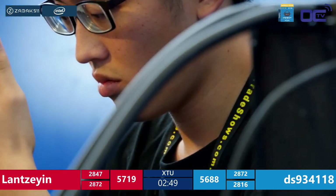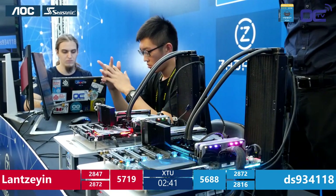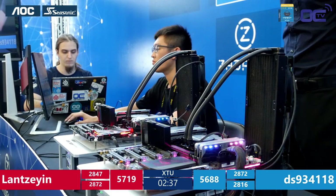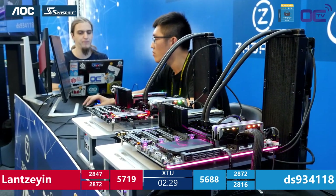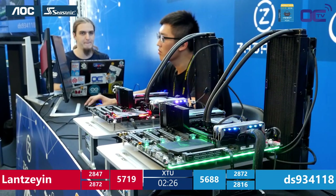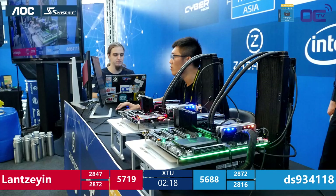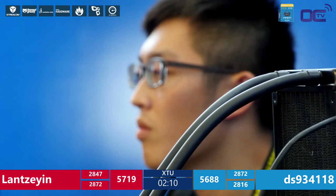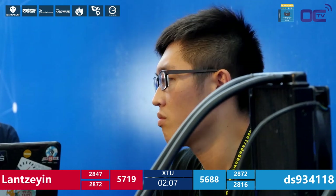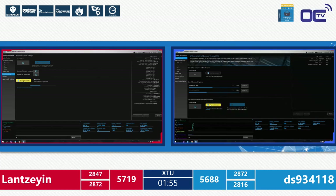Two minutes 30 seconds left in this match. Can DS catch up to Lan and make the final? Lan goes again for another run while DS is still adjusting. DS is currently at 4.0 GHz but the tuning utility catches up to 4.4 GHz on the core, with the cache/uncore frequency at 3610 MHz — linking CPU cores to memory.